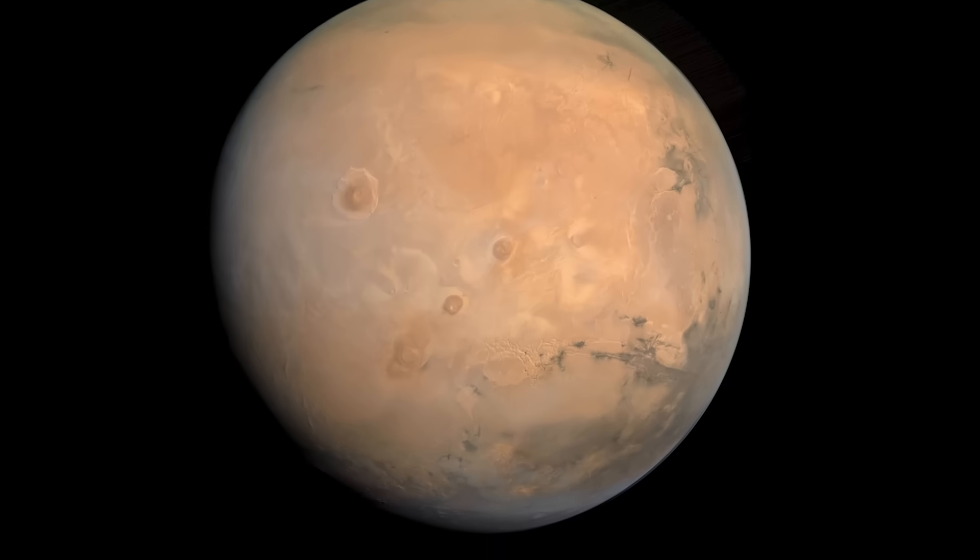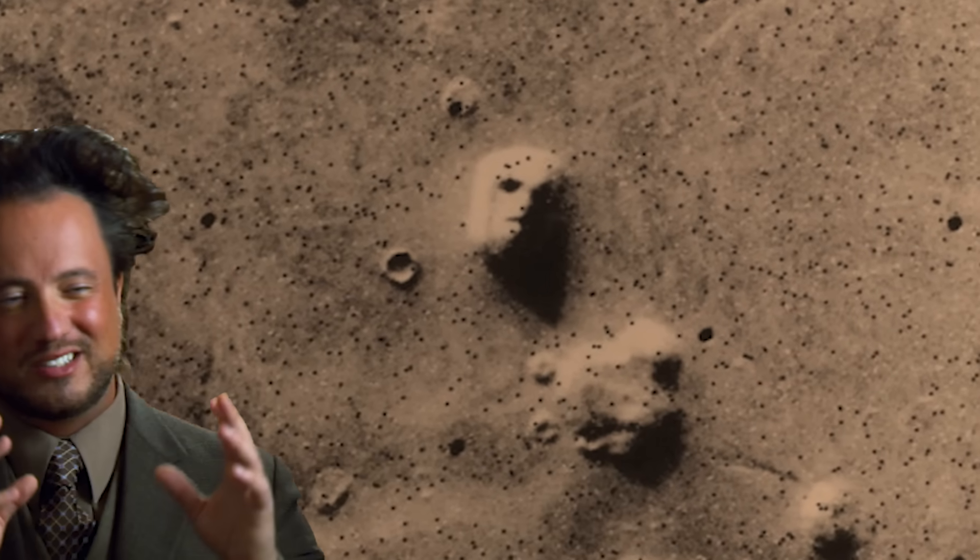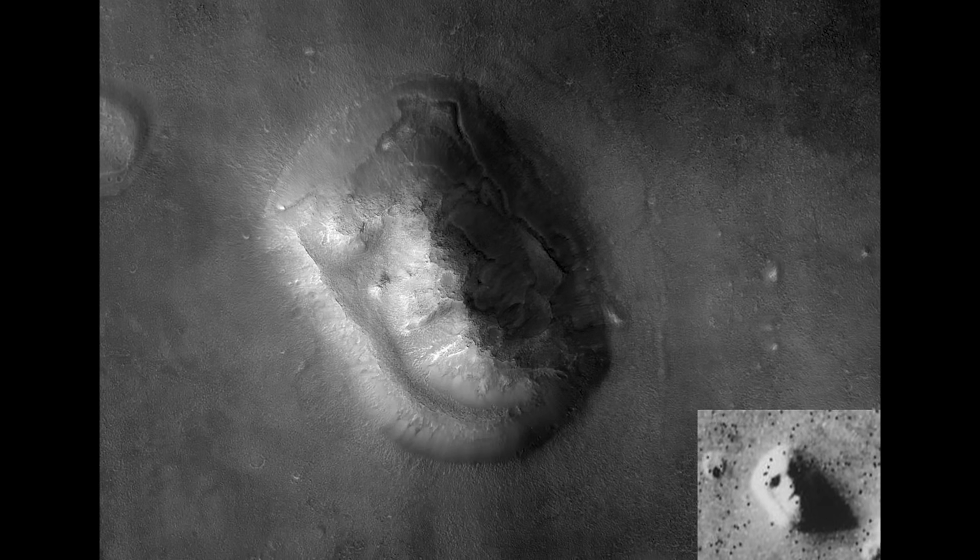If you look at the surface of Mars with a telescope, you might come across a creepy face. Some conspiracy theorists have speculated that this is an artifact from an ancient Martian civilization. But if you look more closely, under better lighting conditions, it doesn't look like a face at all. It's just a blip of elevation.